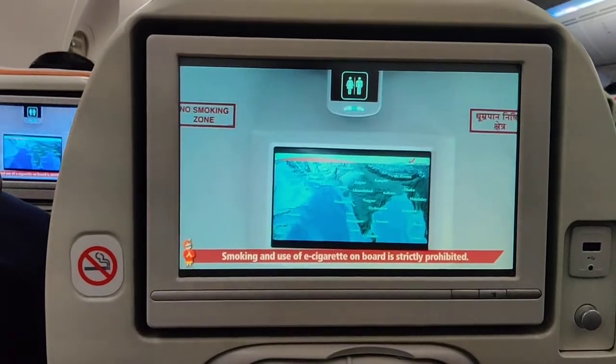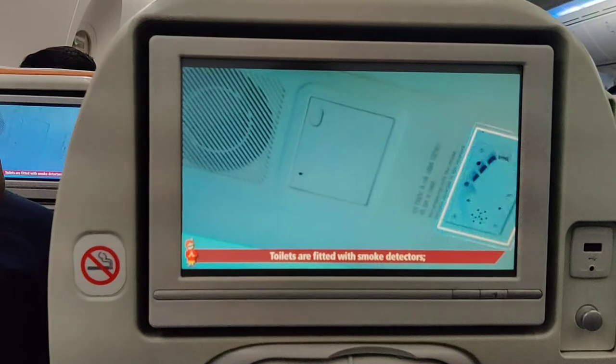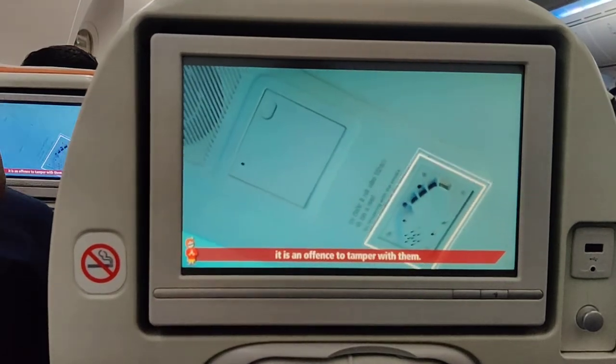Smoking and the use of e-cigarettes on board is strictly prohibited. Toilets are fitted with smoke detectors. It is an offense to tamper with them.